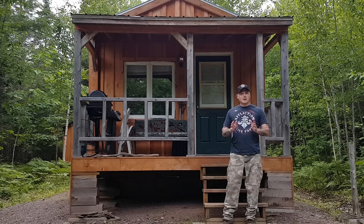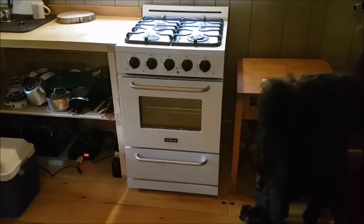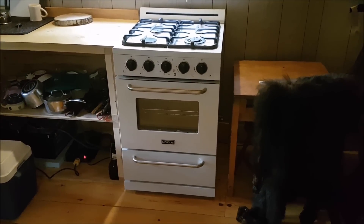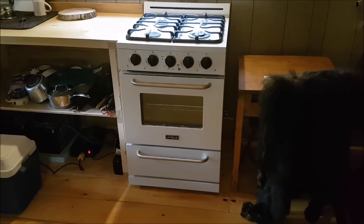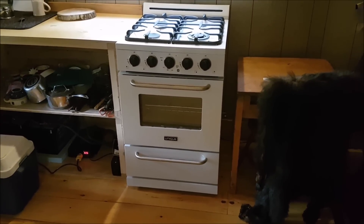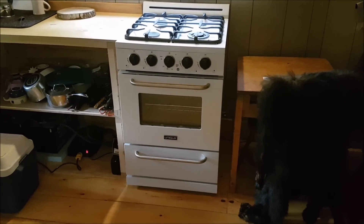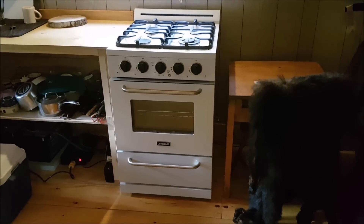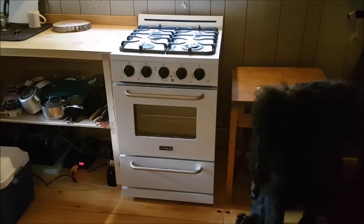So I finally got the stove that I wanted and it's a very nice stove. Let's go inside and check it out. There's the stove — it's made by a company called Unique, and they make off-grid appliances. The stoves come in different colors: white, black, and stainless, ranging from as small as 20 by 20 up to 36 by 36. This is the 24 by 24 inch model.